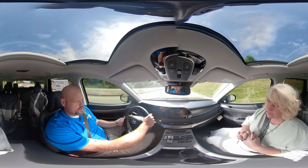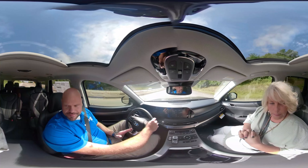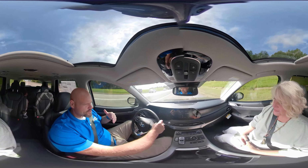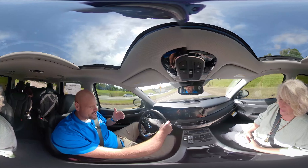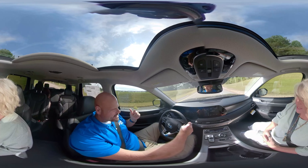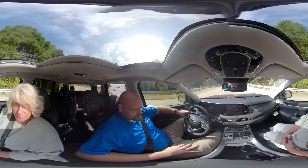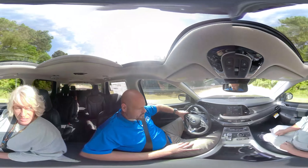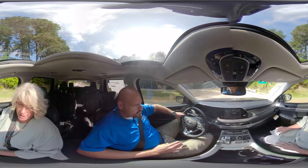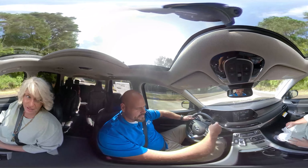The one thing about the Barnes Crossing group is that you're not a number — they treat everybody like a person. You also become part of a warranty: five years, 60,000-mile basic warranty, and ten years, 100,000-mile powertrain warranty. Compared to other manufacturers, it's just hard to beat this warranty.